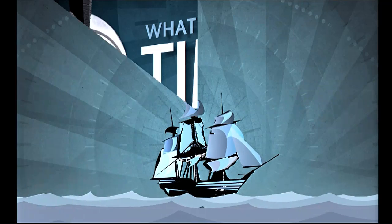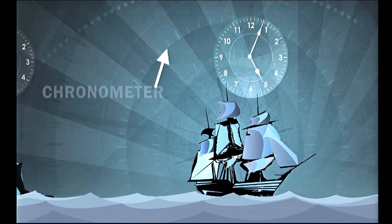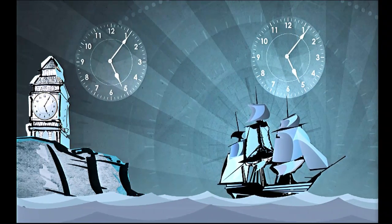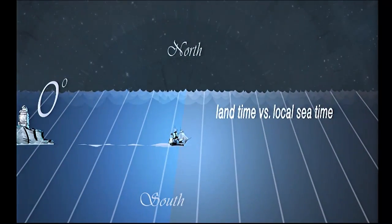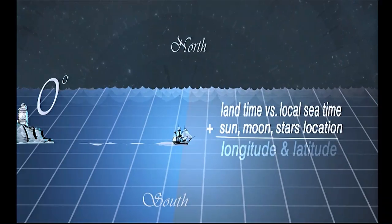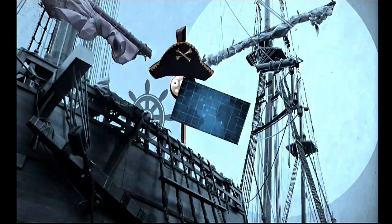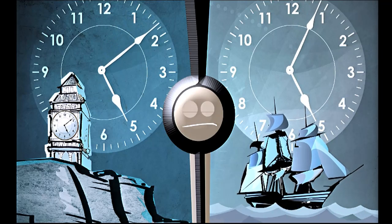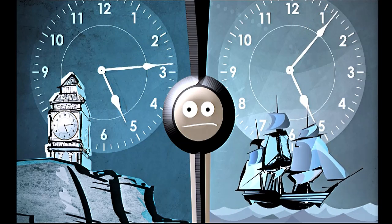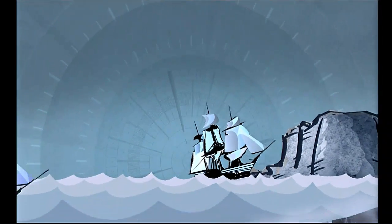It all began long ago, when sea explorers carried clocks on board their ships, called chronometers. These clocks were set to the exact time as a clock back on land, and together with observing the sun, moon and stars, they could determine their longitude and latitude. This process allowed maps to be drawn, so other ships could know where they were going. However, clocks back then weren't very accurate, and if a ship's chronometer drifted off by even a few seconds from the main clock, it could mean the difference between finding their destination and being hopelessly lost.